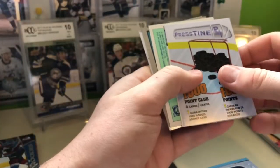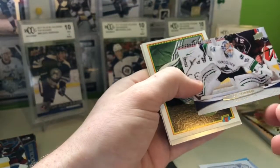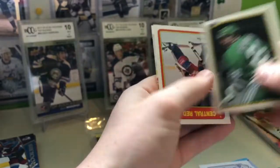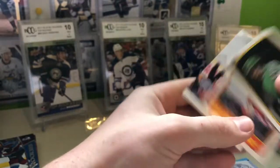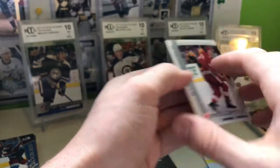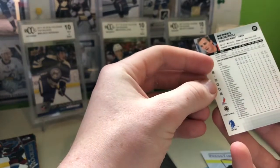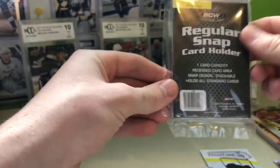1,000-point club — so one player in here has 1,000 points. Corey Schneider — he does not have 1,000 points. Ray Ferraro — not sure if he has 1,000 points. Russian goalie does not have 1,000 points. Sergei Fedorov — he's the one with 1,000 points. And then there's just the snap holders with that one.